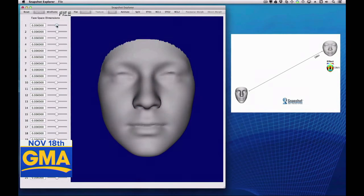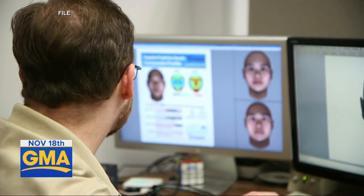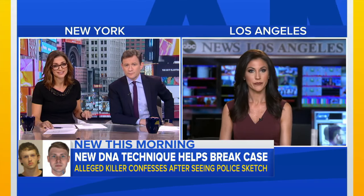A revolutionary way of using DNA is being credited with helping to solve a murder. Authorities used that DNA to create a sketch of their suspect through new forensic analysis. ABC's Marcy Gonzalez joins us with more on how police cracked this case.